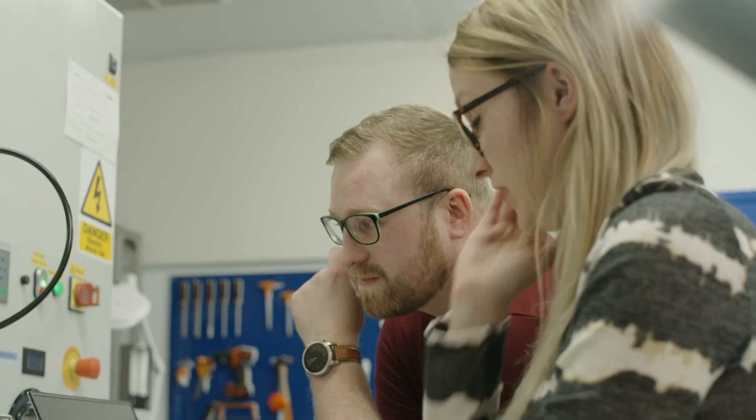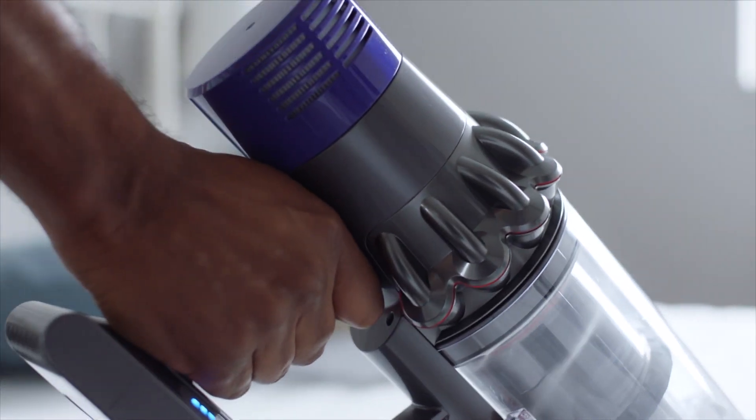I'm Jonathan McGacky and I'm a technical expert in separation systems. A vacuum cleaner should pick the dust up, keep it inside, and expel clean air.